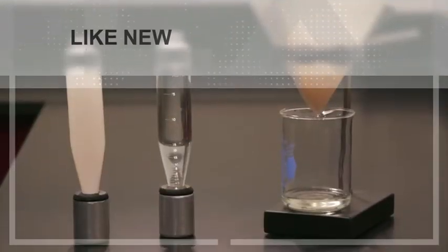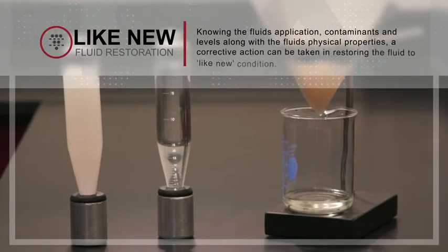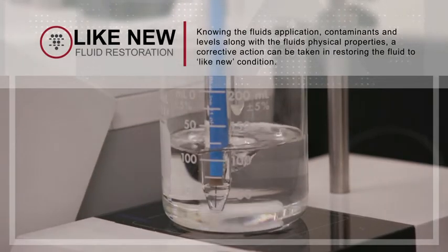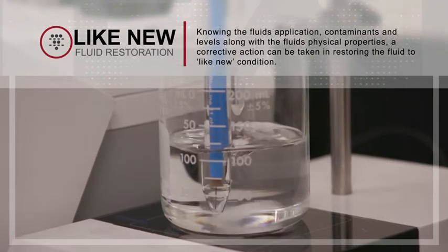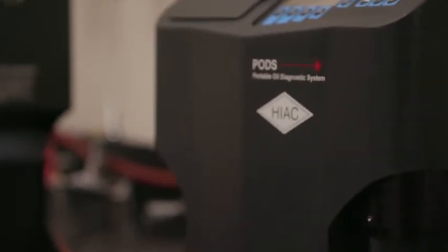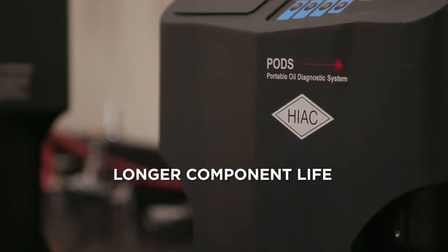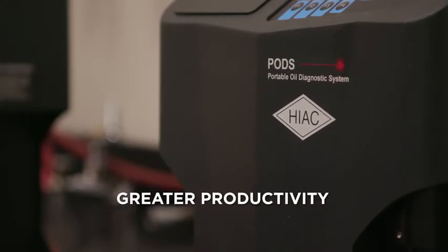Knowing the fluid's application, contaminants and levels, along with the fluid's physical properties, a corrective action can be taken in restoring the fluid to like-new condition. The bottom-line benefit of like-new filtration means longer use of those fluids, longer life for the working components of a system, and the subsequent impact on productivity.